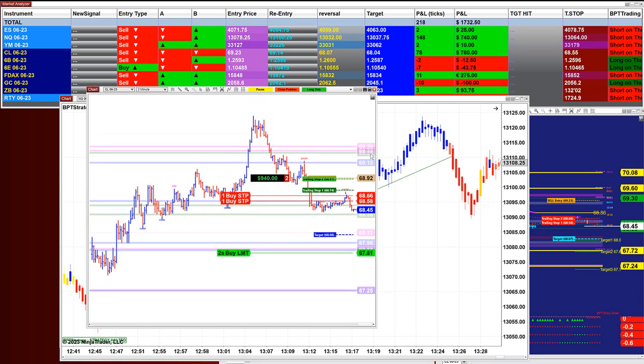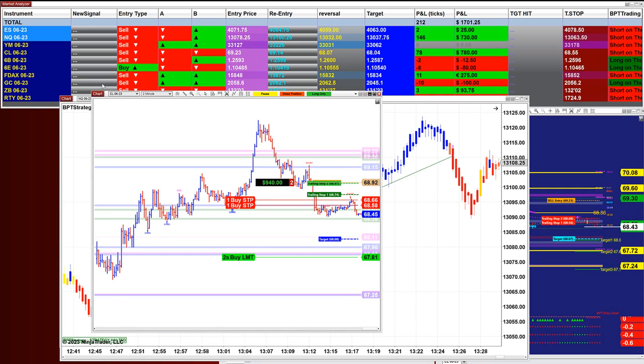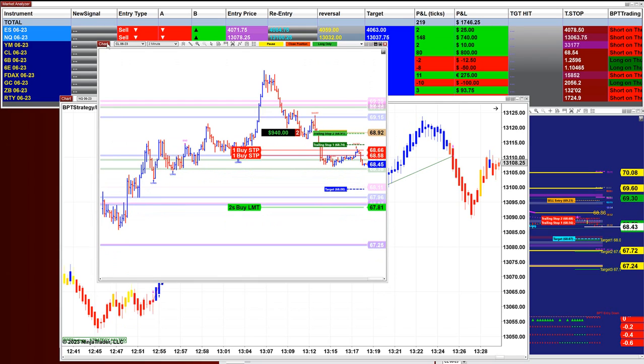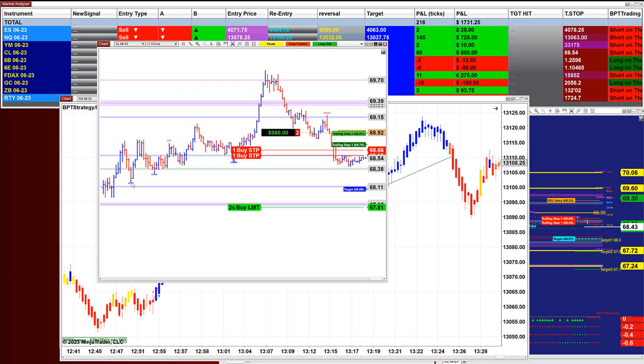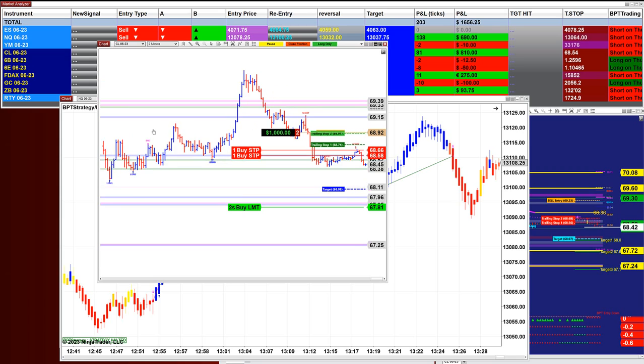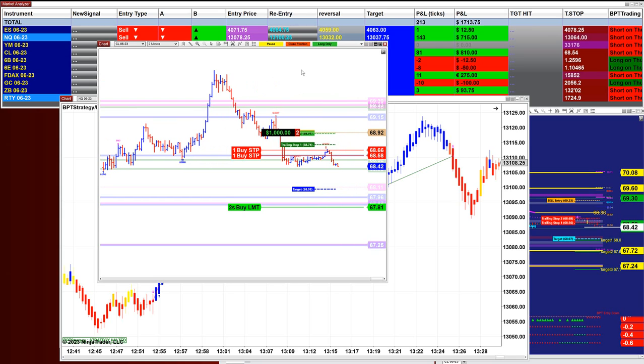This is coming directly from the signal. On the two-minute chart, the Market Analyzer is on a different time frame. There are also signals coming in on the chart that tell you if you want to add trades or take manual trades. When it says 'ends,' this means close the trade. Then you have another signal for long and short.